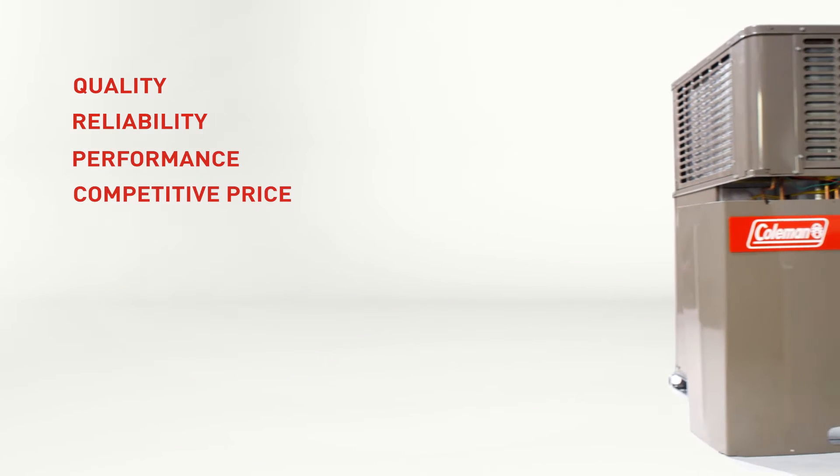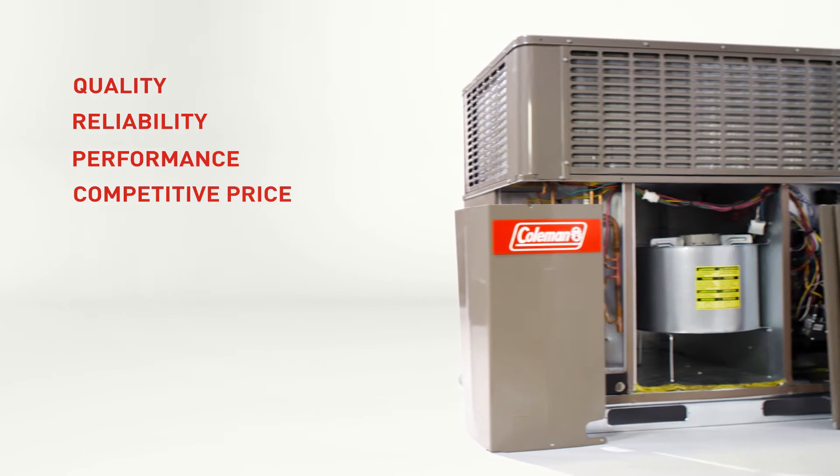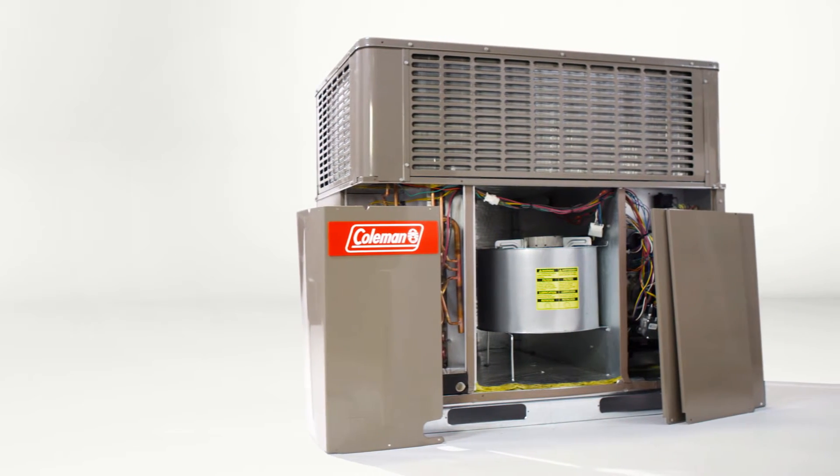What the customer wants — quality, reliability, and performance at a competitive price and cost — that's really what drove the specifications.